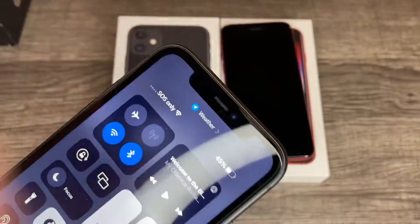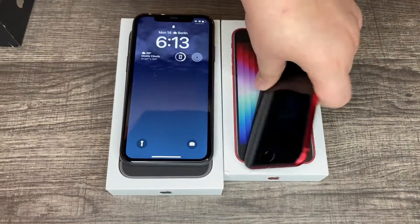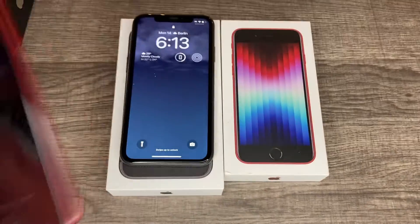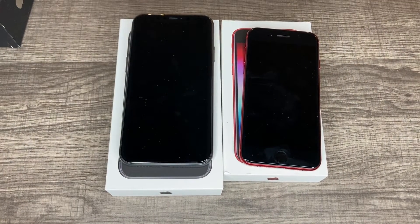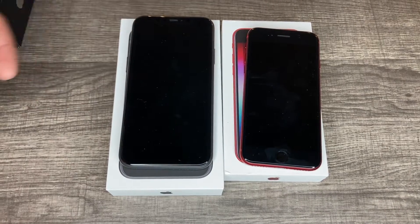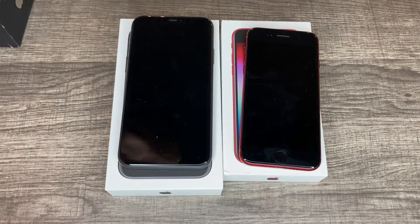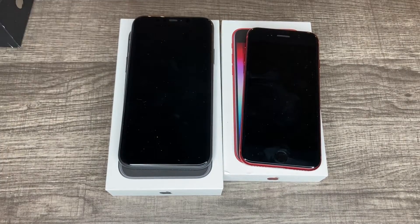The 11 has a big battery — probably around 3000 mAh — while the SE is 2000 mAh and doesn't last as long. But the SE is a small phone. All those things I'm saying — it's so big, so thick, can't fit in your pocket, so heavy — that's because of the bigger battery.